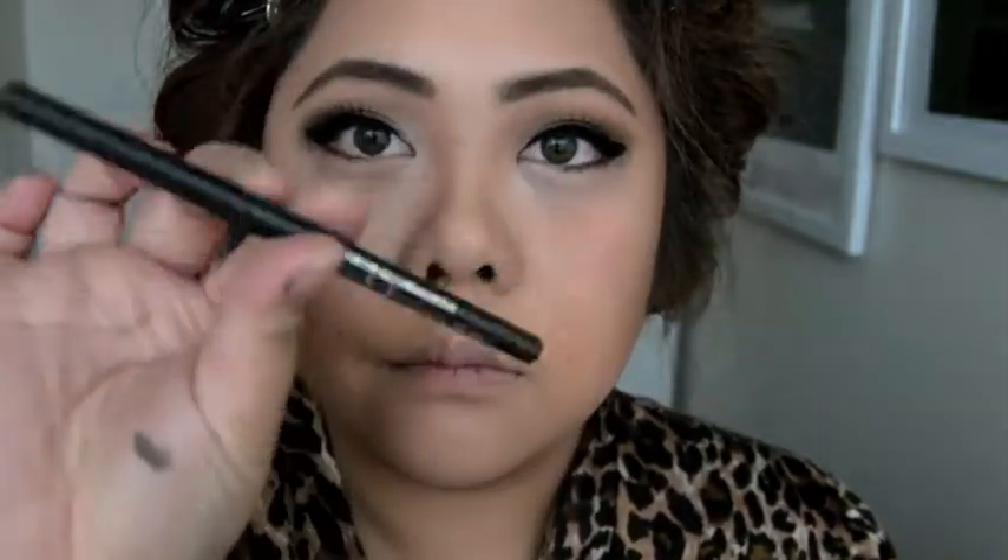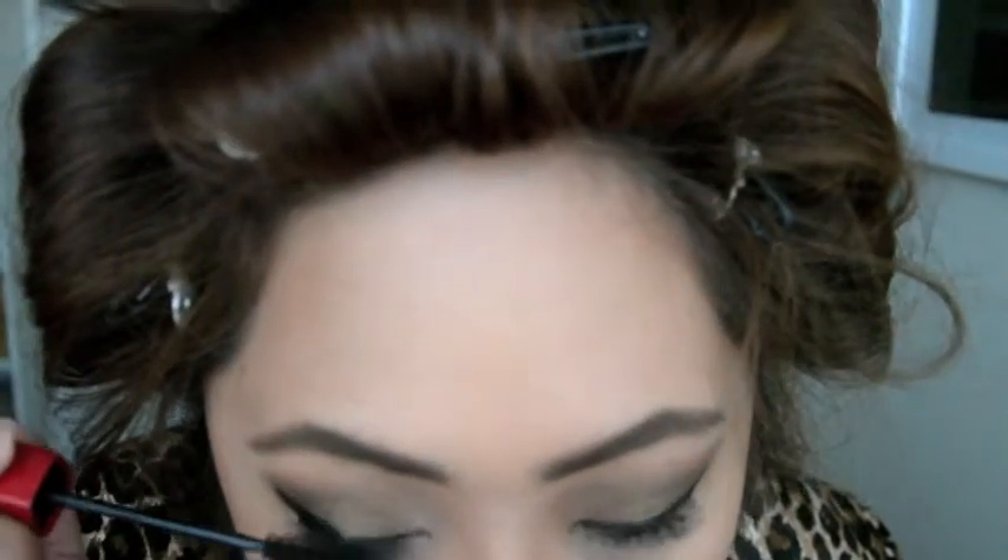And once that's done, I'm going to go through with my Maybelline Unstoppable Eyeliner and line the bottom of my eyes, and blend that in with the MAC 219 Pencil Brush. I'm also using the Maybelline Lash Stiletto Voluptuous Mascara on my bottom lashes for extra length.